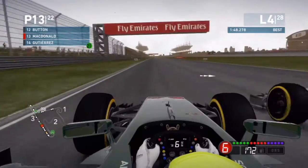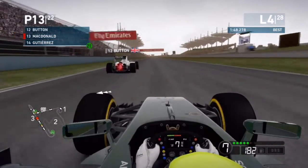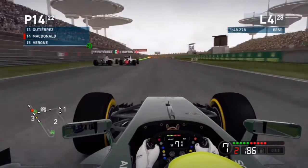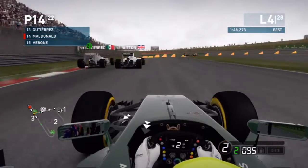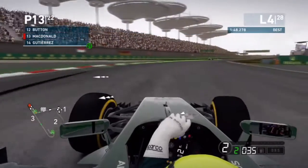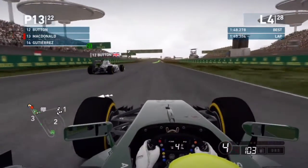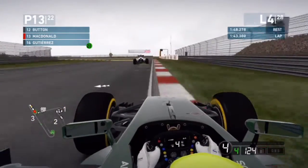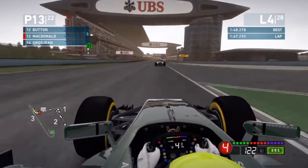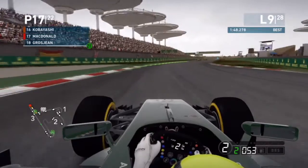On lap four, Jensen Button is having a go at us — Gutierrez as well, going around the outside of both us and Button. We go down the inside, we hit Button a wee bit, but Gutierrez falls back. We're side by side into the last corner but he backs out and we stay ahead. We're now in 13th position.